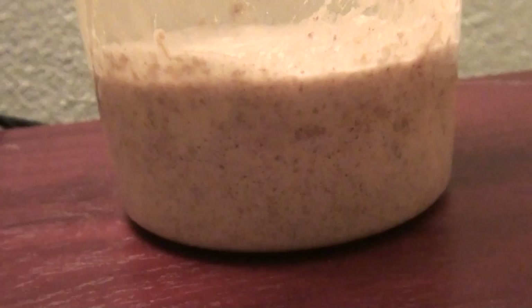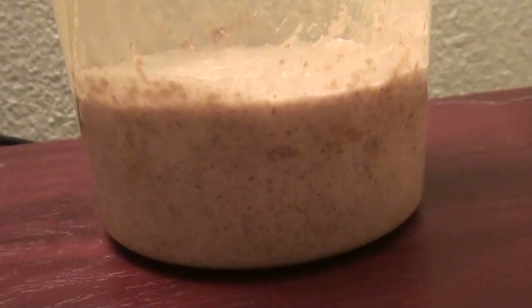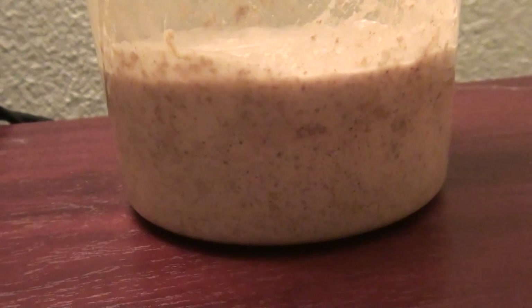So we're still in the early days. We now just need to keep feeding this starter on a regular basis — maybe once every 12 hours, or at least once a day.